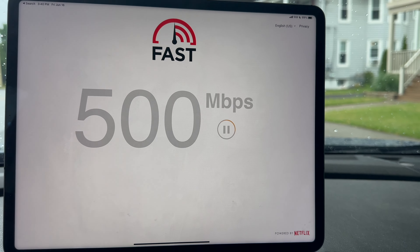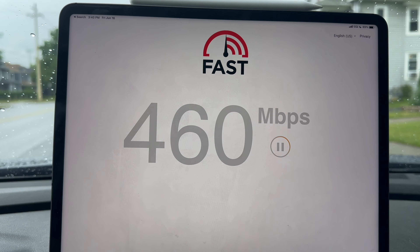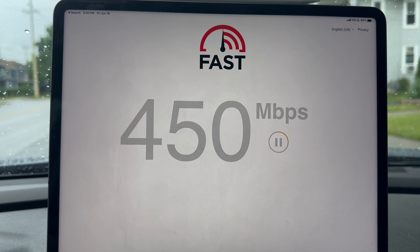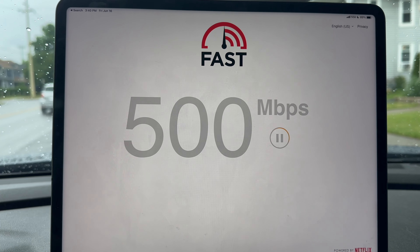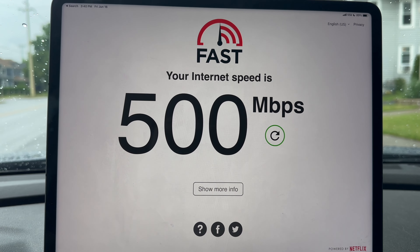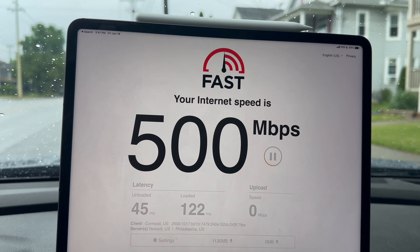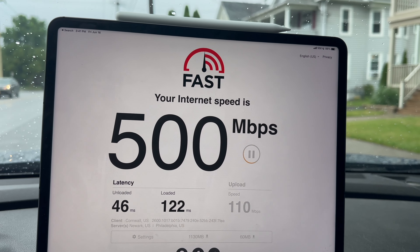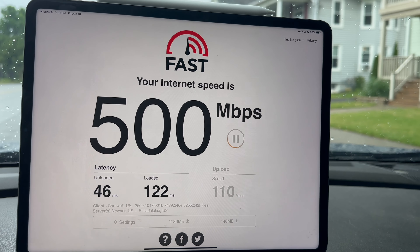The fast.com test is pulling some nice speeds — look at that, 500 down. This is more of what I would expect out of 100 megahertz of spectrum. It's bouncing between 490 and 500. Showing more info: 46 millisecond unloaded ping, 122 on the loaded ping, and the upload looks like it's going to be over 100 minimum.